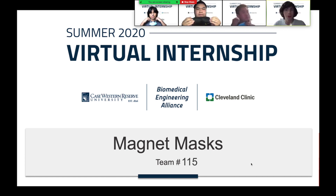Hello. We are Group 115, and this is our presentation for the Case Western Cleveland Clinic Biomedical Engineering Virtual Internship. Our project is focused on reducing exposure to masks that are not in use, with simple upgrade kits that people can use on their pre-existing masks. We aim to improve comfort and hygiene for people who are out of the house all day during this pandemic.